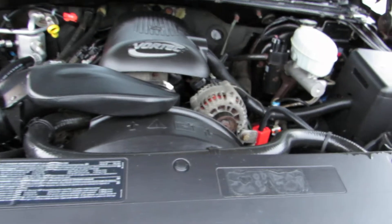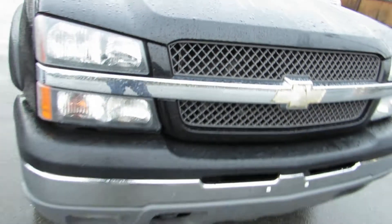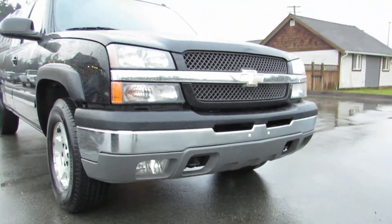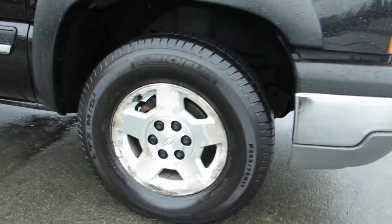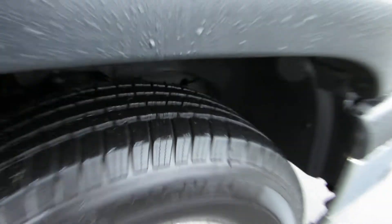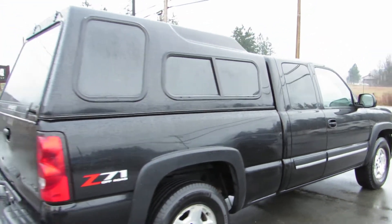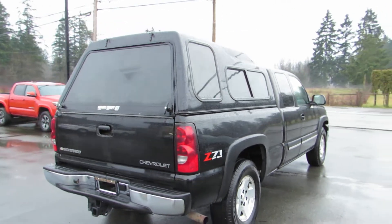With the 5.3 litre Vortec V8 engine, it has the factory fog lamps in the front bumper, factory 17-inch alloy wheels, and all four Michelin tyres are in great condition all the way around. It has tinted privacy glass in the rear, and the back canopy has tinted glass as well.